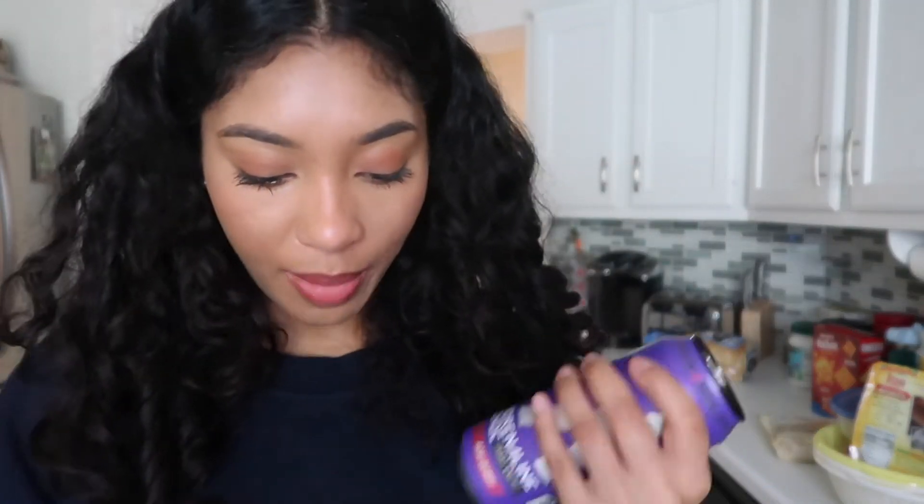I picked up three of these Adrenaline Shock energy drinks in the flavor acai berry. A guy I used to date would always drink these and I would literally take it from him and drink it. It's so good, but I like the cotton candy ones — they just didn't have that at the Target I went to. Highly recommend. These are the strongest energy drinks I've ever had — they have 300 milligrams of caffeine. I would not recommend having any other source of caffeine in addition to that because you will probably feel sick and be overly caffeinated.